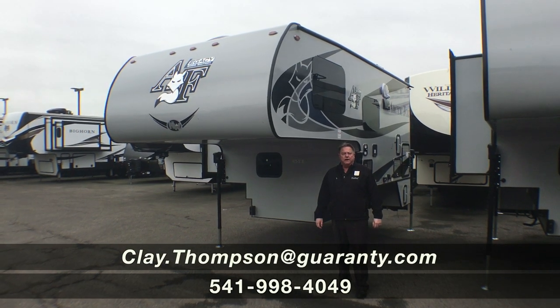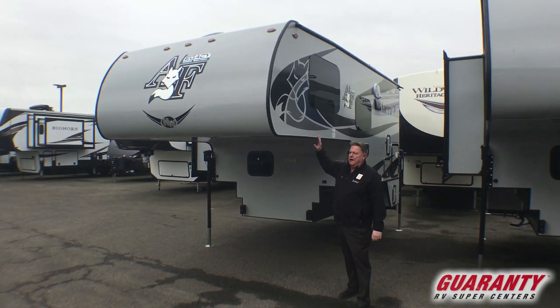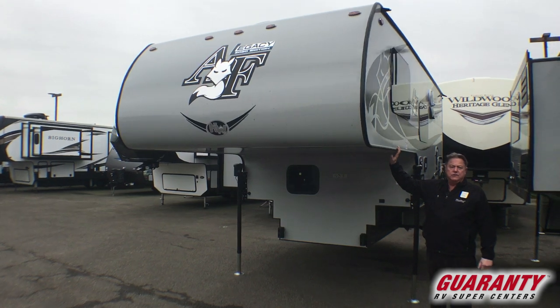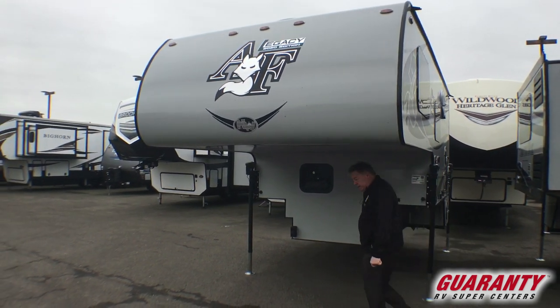Good morning, Clay Thompson here at Guaranty RV Center. Today I'm going to show you an 811 Arctic Fox by Northwood Manufacturing. This is the limited edition, legacy edition. So here it is, come on inside, let me show you.